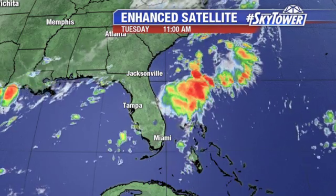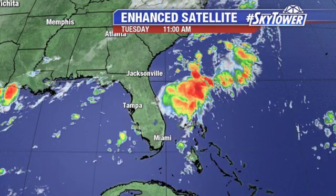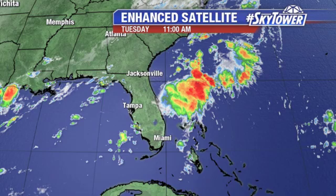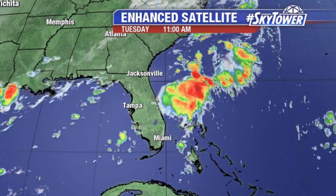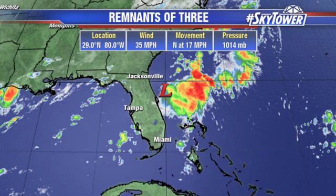They went back out this morning, and what they found was that closed circulation had really kind of fallen apart. So at this point, this is just a remnant low. You can see a flare-up of some convection with this trough of low pressure. So this is the last advisory on the remnants of Tropical Depression number three.